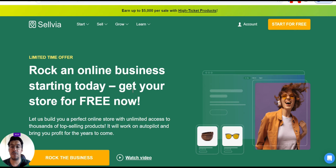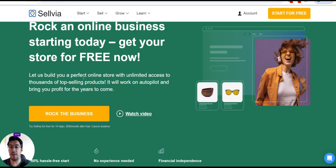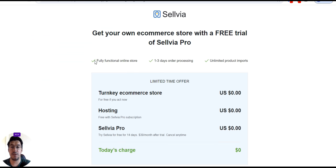Rock an online business starting today. Get your store for free now. They will build a perfect online store with unlimited access to thousands of top-selling products. It will work on autopilot and bring you profit for years to come. Get your own e-commerce store with a free trial of Sylvia Pro. I will leave a link in the description — make sure you use it and take advantage of this offer. You will get a turnkey e-commerce store for $0 if you act now.